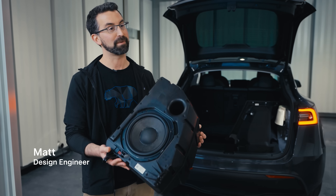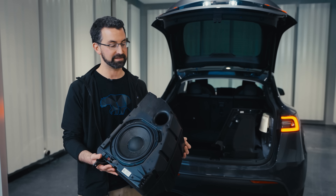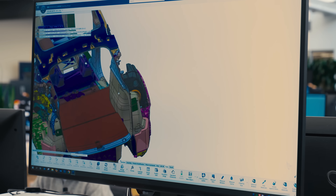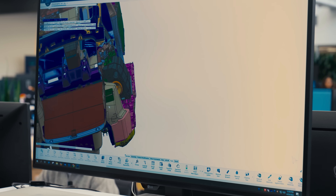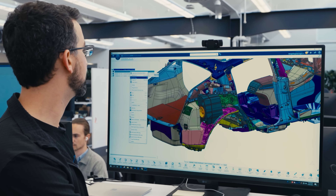This is a subwoofer from a Model Y, and there are a couple of remarkable things about this. The first is how large it is, and that large volume contributes directly to the performance of the subwoofer in the car. This is a nice demonstration of how tightly integrated the subwoofer is into the surrounding interior components, and what that results in is a lot of interior cabin space.